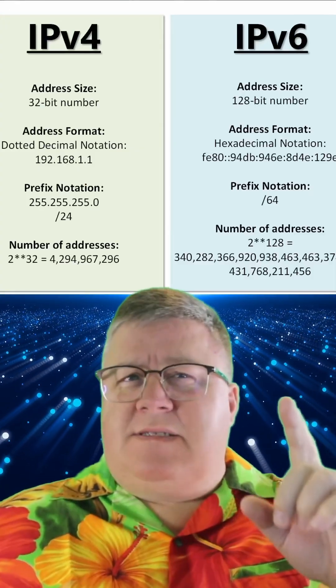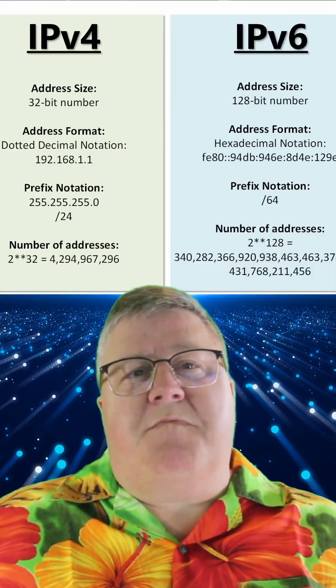To fix this, a new type of address was created: IPv6. The size difference between the two is mind-boggling.